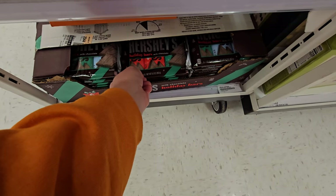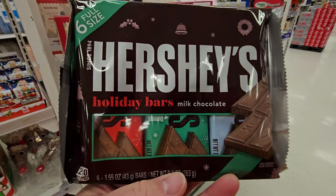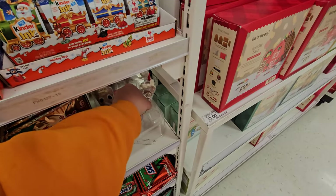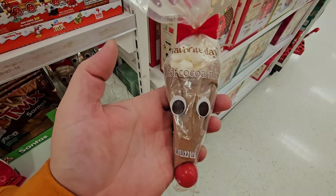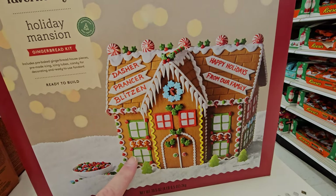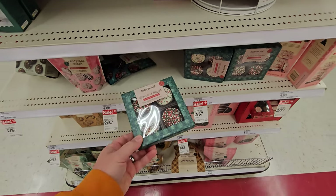Hershey's Holiday Bars — look at this. They're just in different colored wrappers. Twix Santas — those would be delicious. Reindeer shaped hot cocoa mix. Gingerbread Holiday Mansion — now that is cool. Gingerbread Log Cabin.